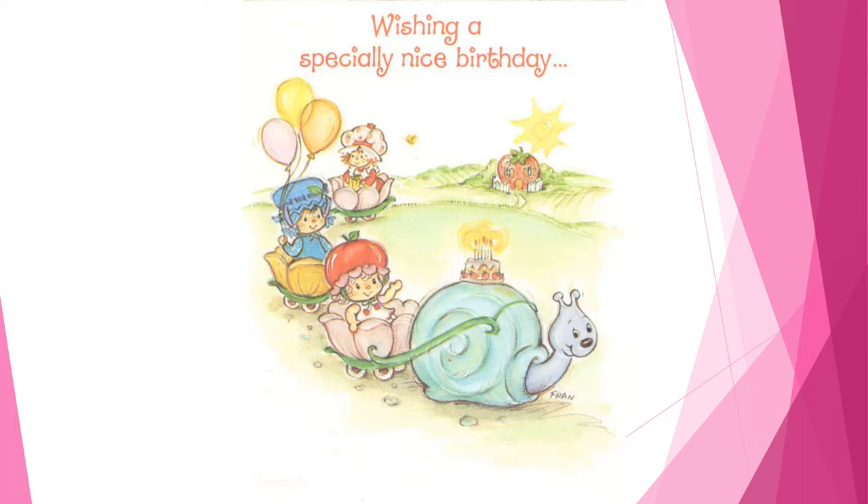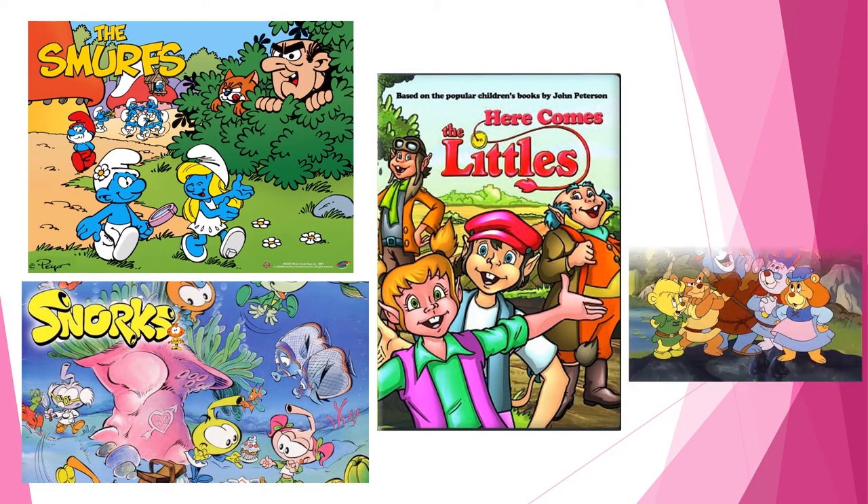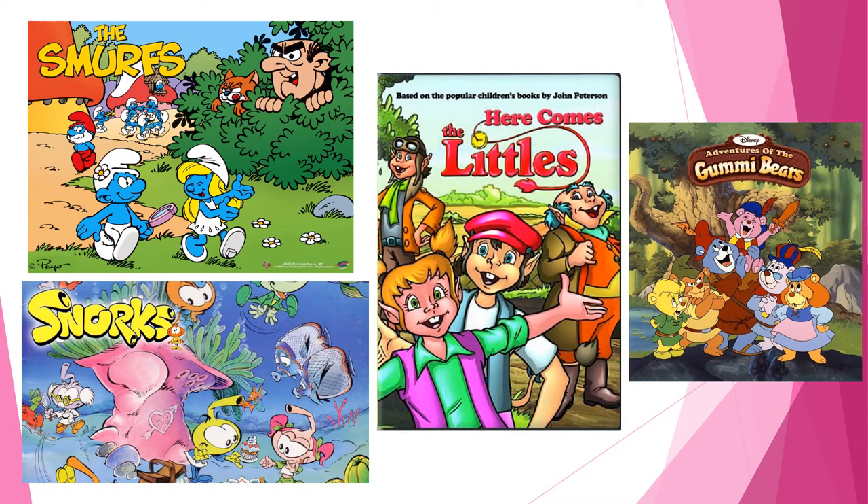This kind of setting was popular for children's shows and products in the early 1980s. This is evidenced by contemporary products such as the Smurfs, the Littles, the Snorks, the Gummy Bears, and many other Little People themed kits, products, and shows of the time.